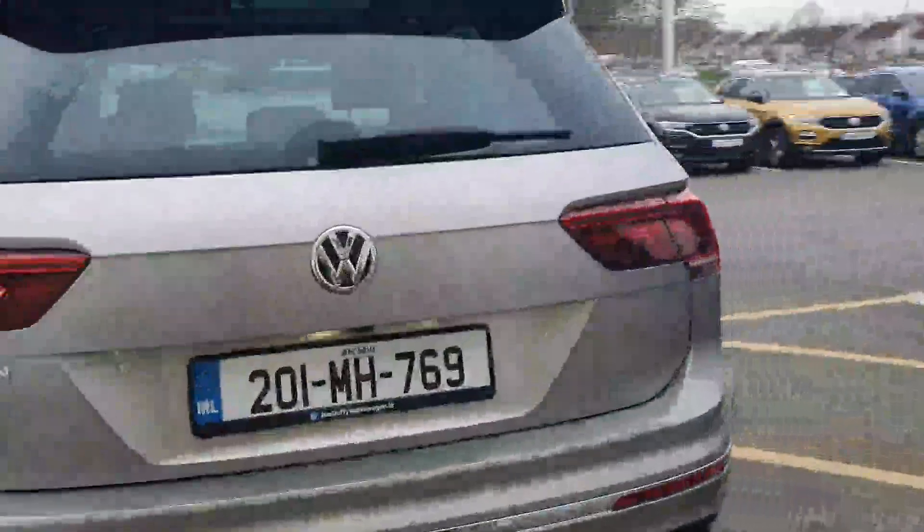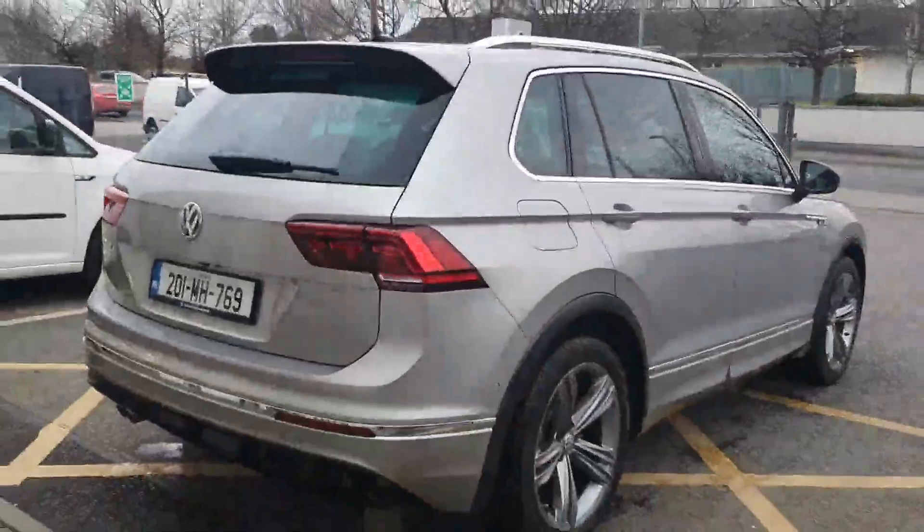Very, very clean, one owner, full service history also, and it comes with your one year warranty.